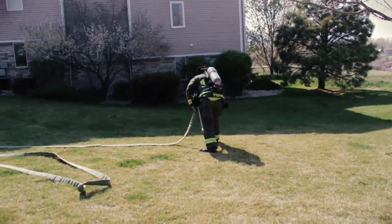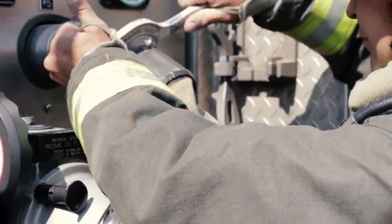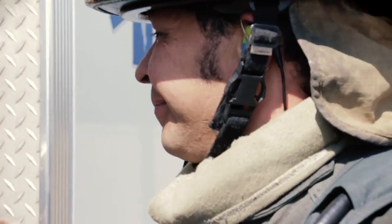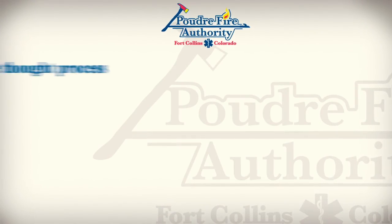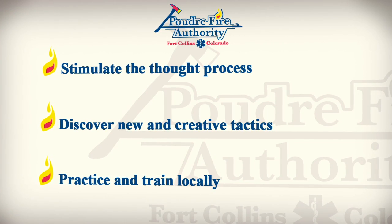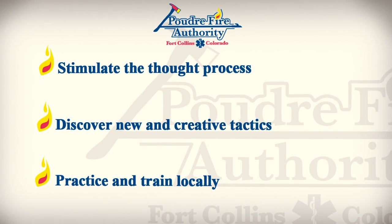Water! The officer can then charge the line and meet up with the firefighter and prepare for interior or exterior operations. Like most things we do, usually there's more than one right way to get the job done. Hopefully we've presented you with some new ideas that you can go out and practice with your crews — but more importantly, to stimulate the thought process and generate discussions which may lead you to discover new and creative ways to make this tactic even more efficient.